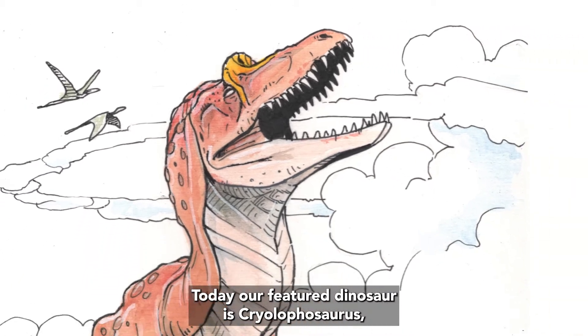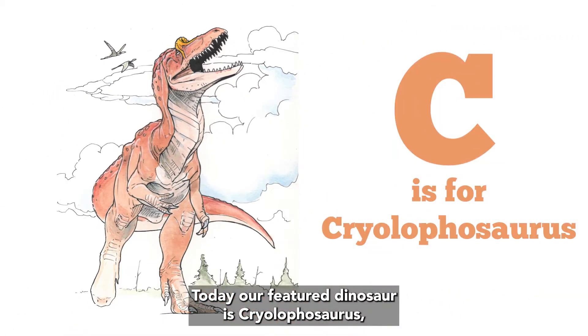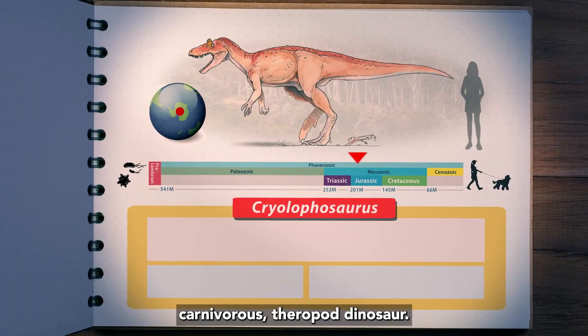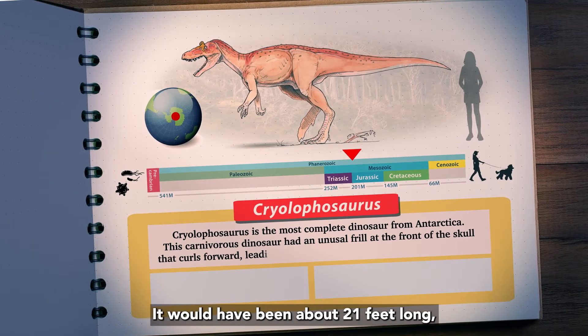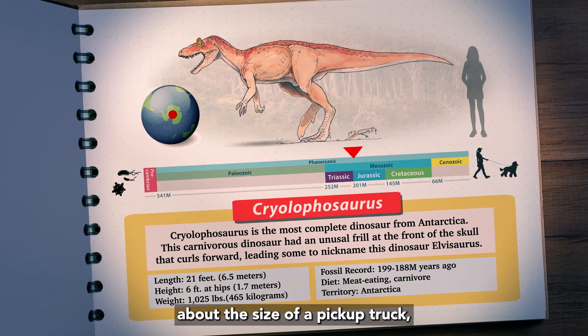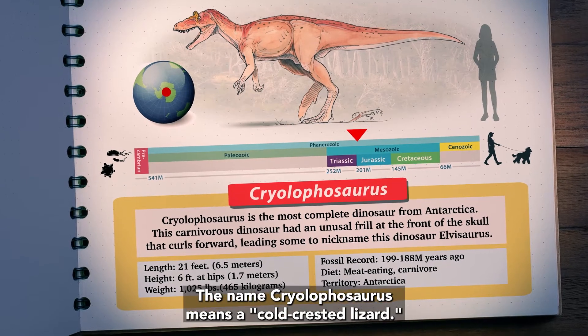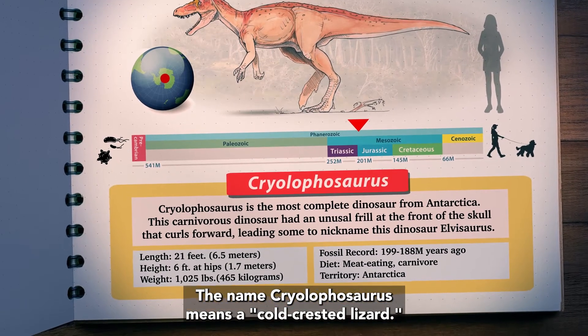Today, our featured dinosaur is Cryolophosaurus, for the letter C. Cryolophosaurus was a medium-sized carnivorous theropod dinosaur. It would have been about 21 feet long, about the size of a pickup truck, and weighed as much as a horse. The name Cryolophosaurus means cold-crested lizard.